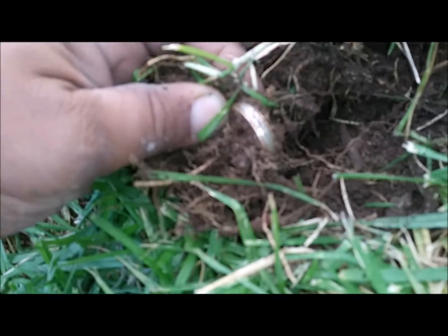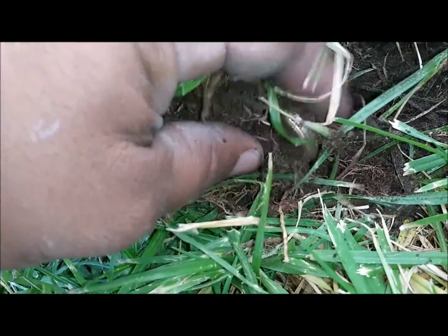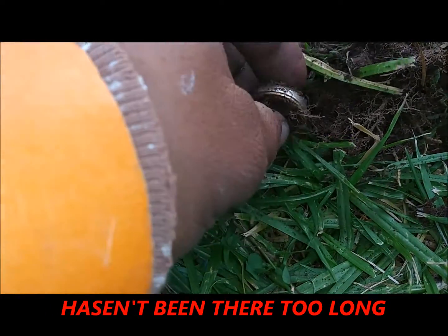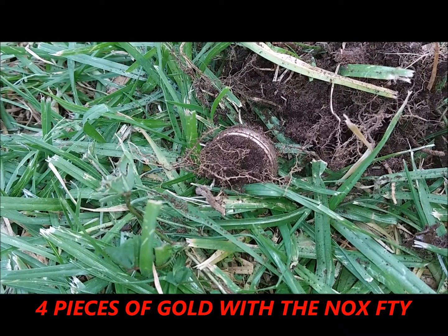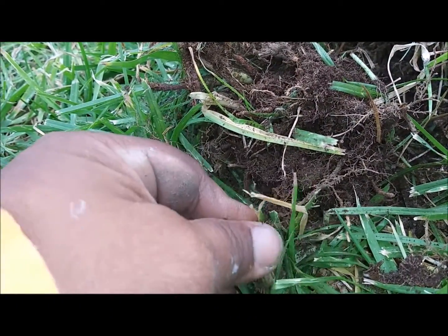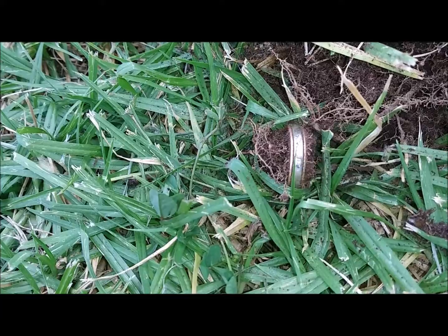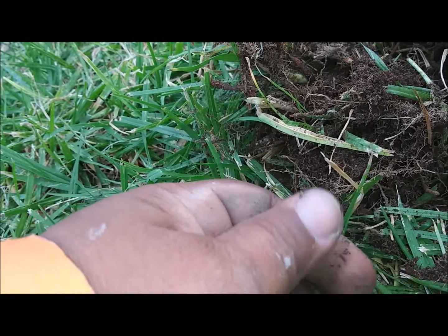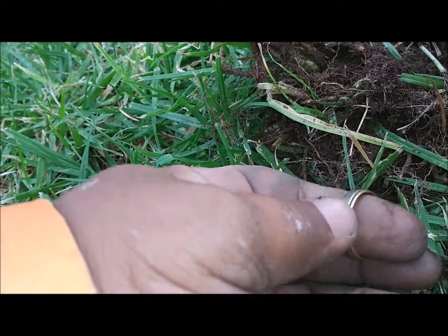You guys can see what I see — looks like a ring. It came up 14-15. It's a pretty nice looking ring.